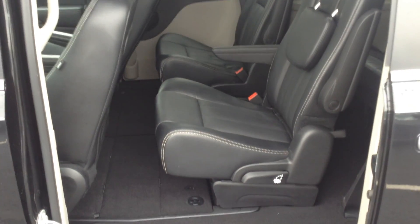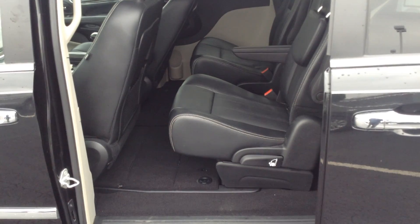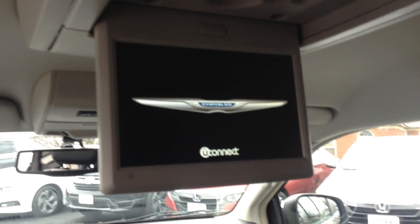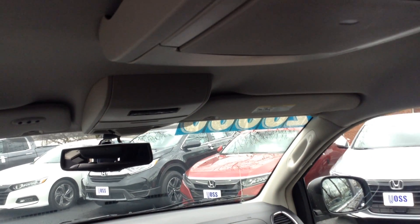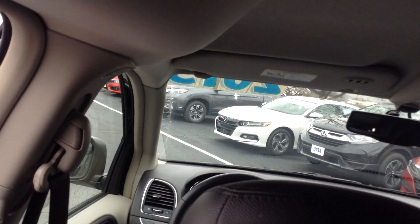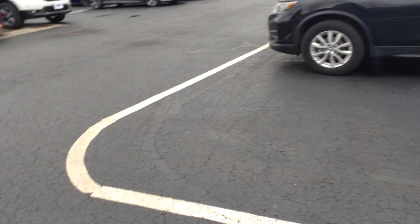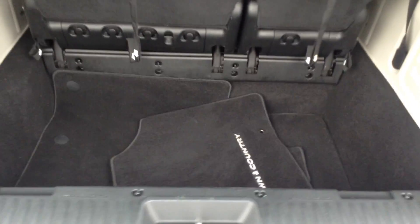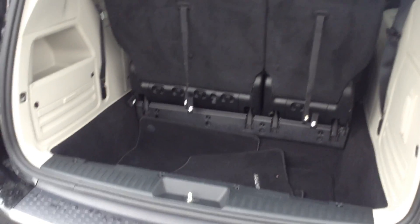You have the stow-and-go for the middle row — they will fold down into the floor. And then right here, you've got your DVD player, and some storage compartments up here. Plenty of cargo room in the back. And then if you need to fold the third row down into the well, the second row is the stow-and-go, so you have a lot of cargo room if you need it.